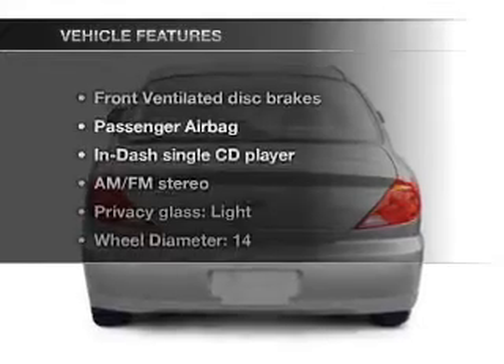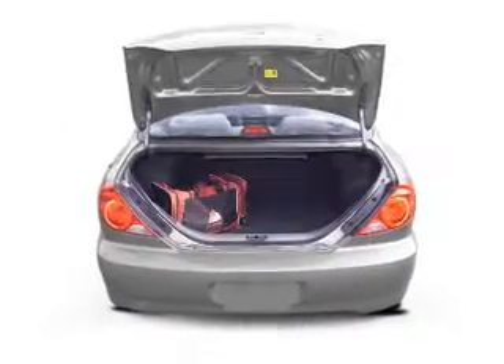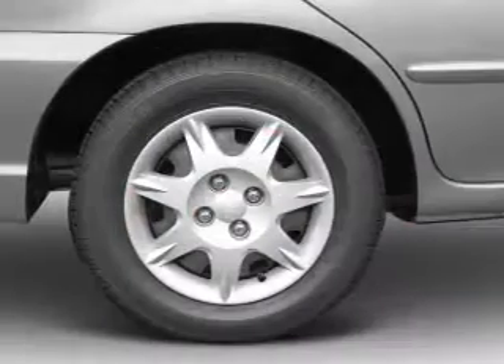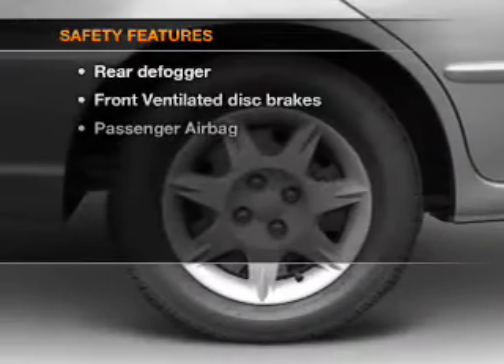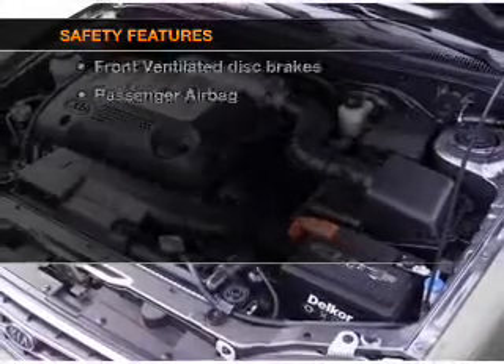With these notable features, you won't want to miss out on the opportunity to own this amazing ride. Power steering, an AM-FM stereo with a CD player. If safety is a high priority, rest assured knowing that these top safety components are included.